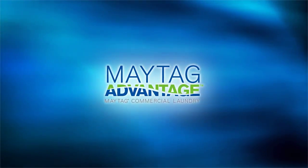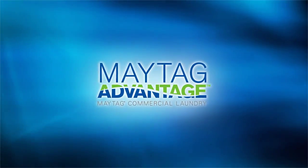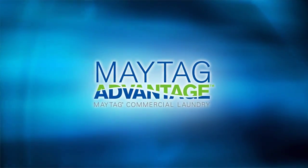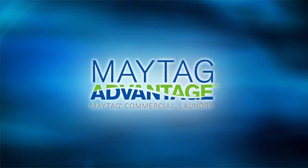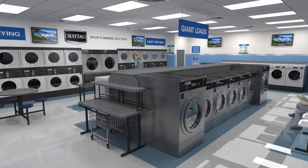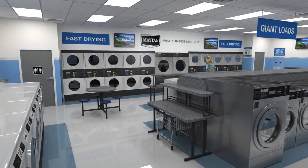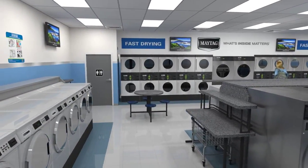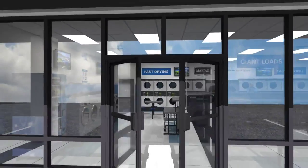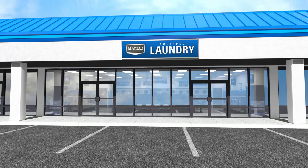Ask your independent Maytag distributor about the exclusive Maytag Advantage Program. This program offers new Maytag-equipped laundry owners perks that no one else can provide. Whether you're starting up a new vended laundry or retrofitting an existing facility, your Maytag distributor can guide you through the process with the least amount of interruption. Think of our vast network of experienced professionals as your resource to help you through most business issues.